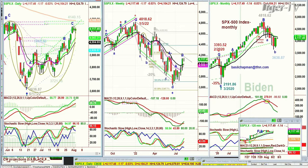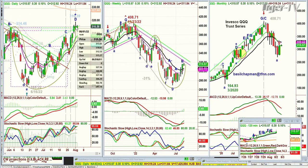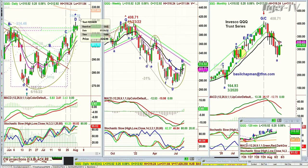We're looking at the QQQ, which has got a Leg D — probably a Peak D today. The high yesterday was 318.81, and at 315, not too bad. It's holding very nicely, up 30 cents.